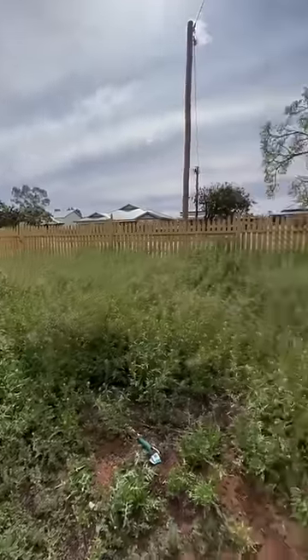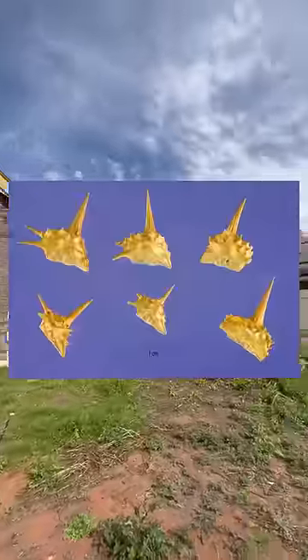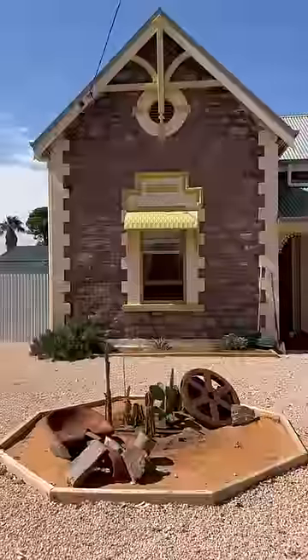For a bit of context, this is what my front yard used to look like. Look at all the weeds — there were these massive things that we call cat heads, which are like a form of bindis with a few more heads. They're massive. They go into your foot when you step on them and they really hurt. But have a look at the front yard now.